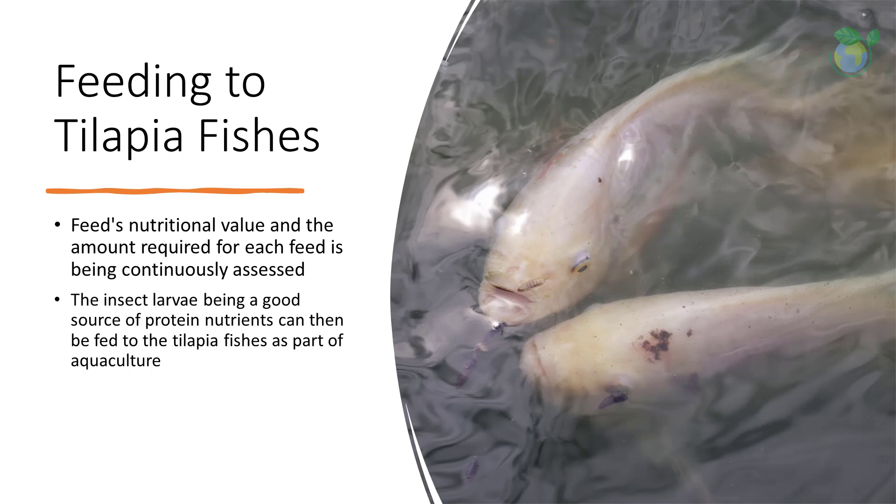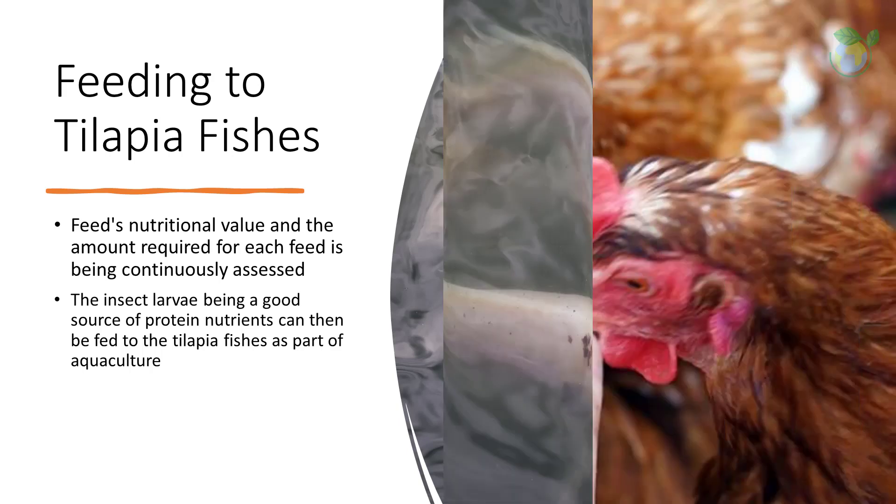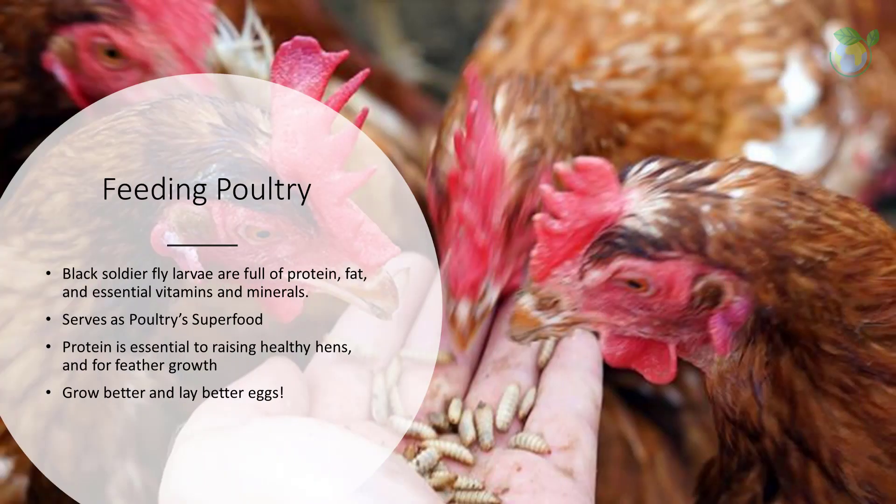Going forward, the feed's nutritional value and the amount required for each feed is being continuously assessed. Black soldier fly larvae are full of protein, fat, and essential vitamins and minerals, serving well as a superfood for poultry. The high-protein larvae is essential to raising healthy hens and for feather growth, especially since feathers are mostly protein.